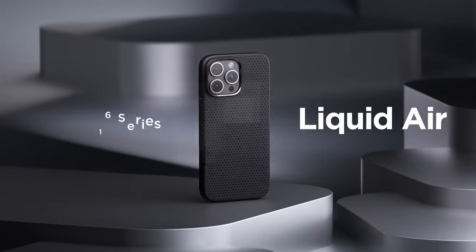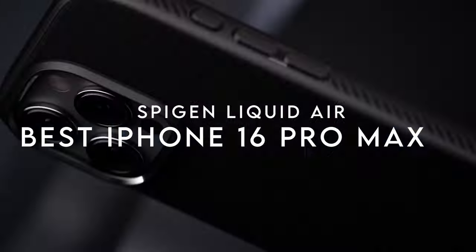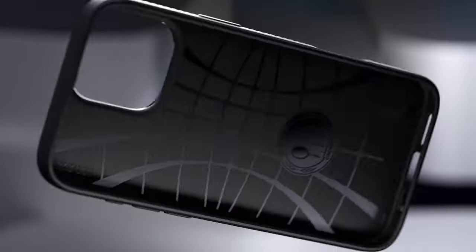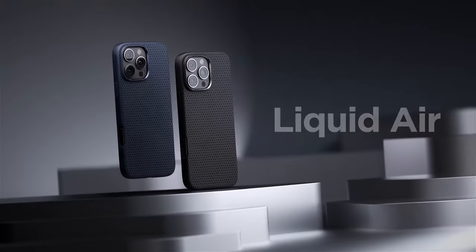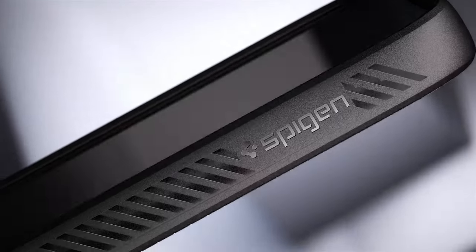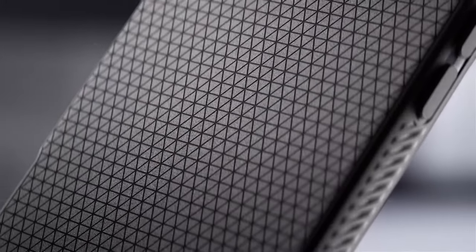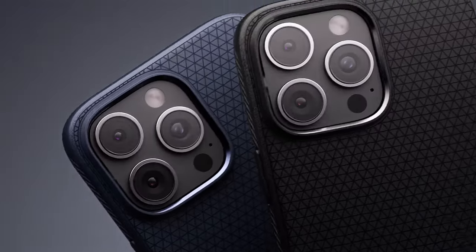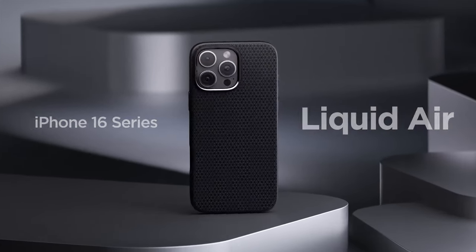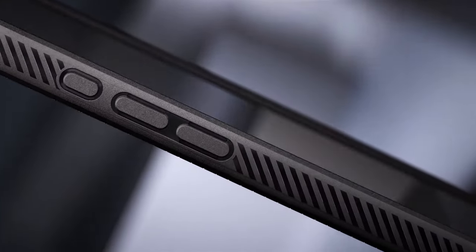On number two, Spigen Liquid Air. The Spigen Liquid Air case combines sleek, modern design with practicality, making it a top choice for smartphone protection. Crafted from flexible TPU, it not only feels great in hand but also enhances grip, reducing the chances of accidental drops. The innovative spiderweb inner engraving provides impressive shock absorption, ensuring the device remains safe during everyday mishaps. What sets this case apart is its AirCushion technology at every corner, effectively dispersing impact forces — whether it's a light bump or a significant drop, the case offers robust protection.